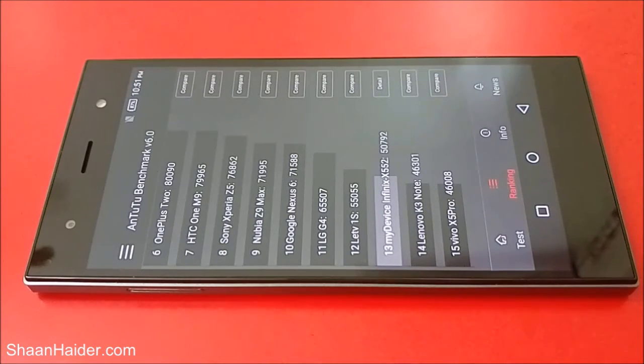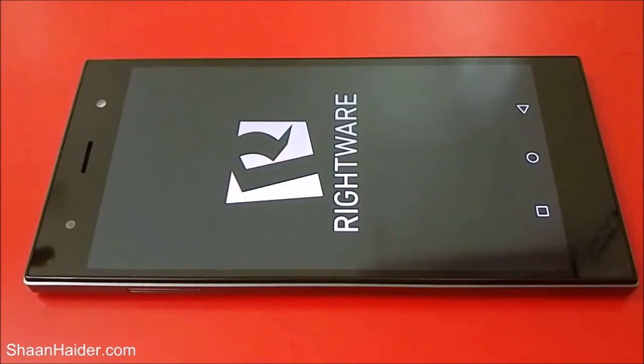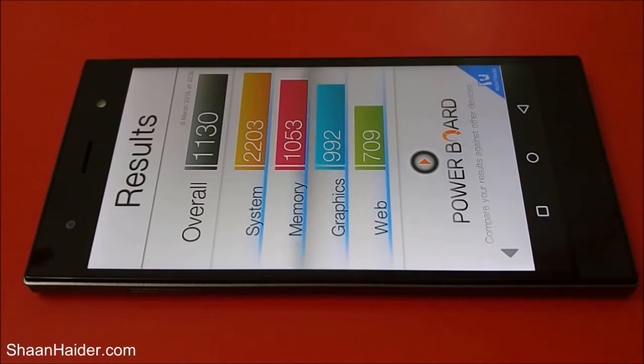The next test is Basemark OS2, which we have also already performed. The overall score is 1130, which is pretty good considering the hardware specs. For the system, the score is 2203; for memory it's 1053; graphics performance is 992; and web browsing is 709. Our main concern is the overall score of 1130, and if you watch our previous benchmarking videos you'll get a better idea of how this device performs.